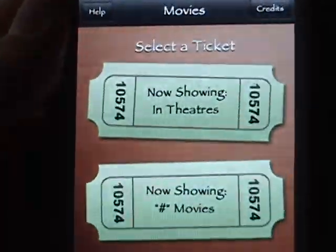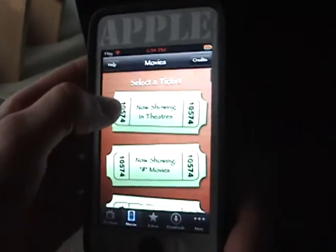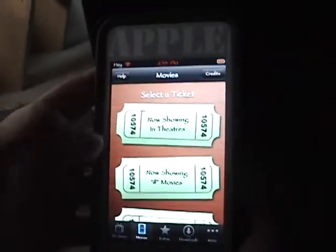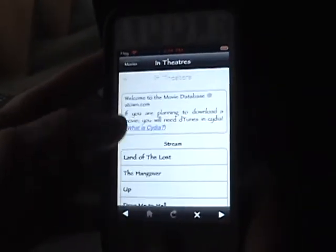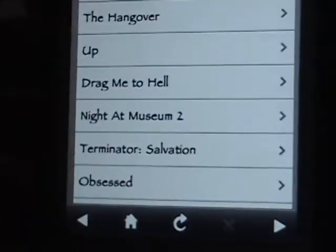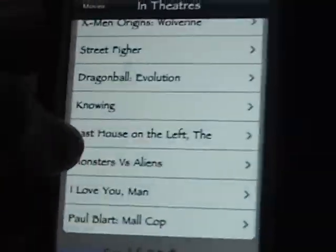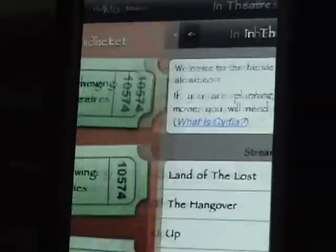There are also movies, which I like because you can get them from now showing in theaters — Land of the Lost, The Hangover, Drag Me to Hell, Night at the Museum, and more. So that's pretty cool, I like that.